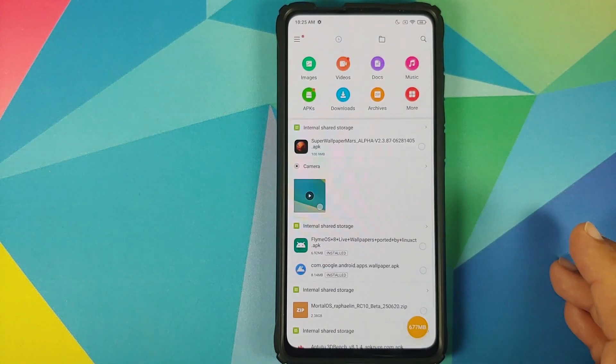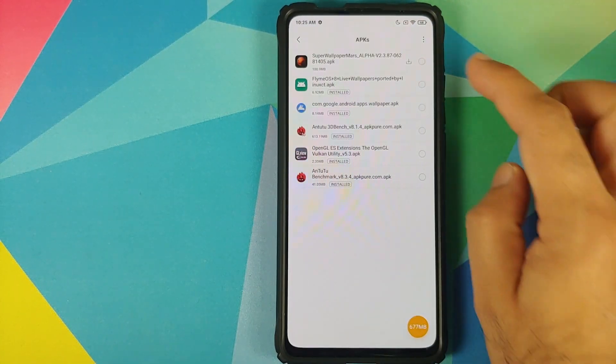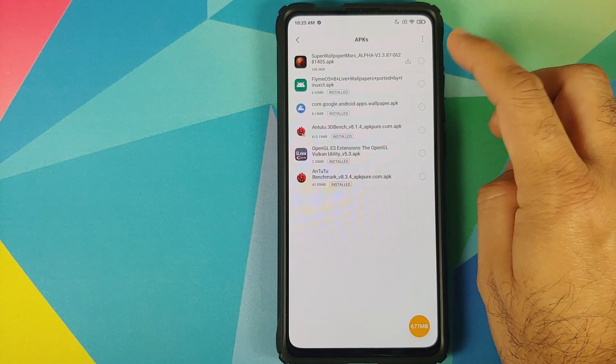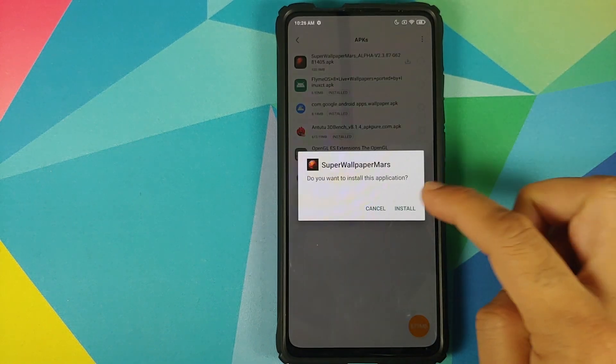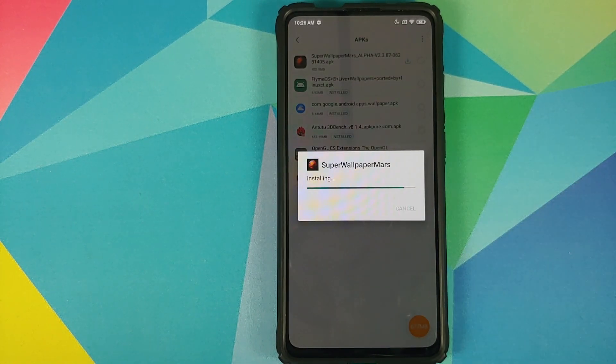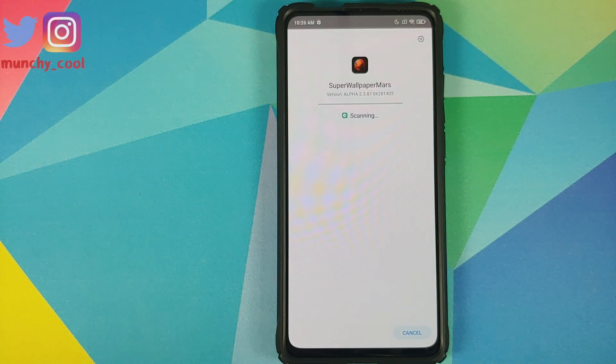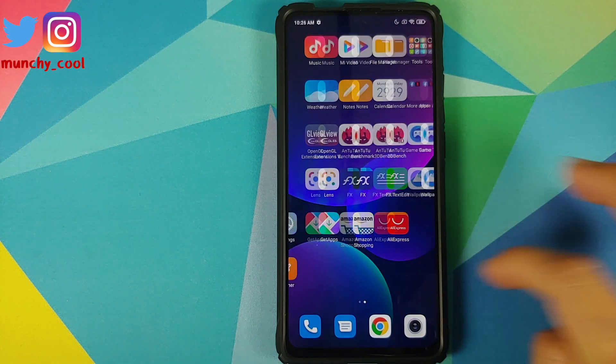We'll open file manager, go into APKs, and this is the super live wallpaper APK we're looking for. The version is 2.3.87 and, as mentioned, the link can be found in the description. All you need to do is install the APK.